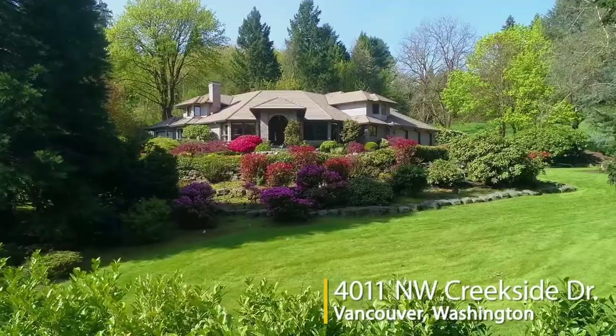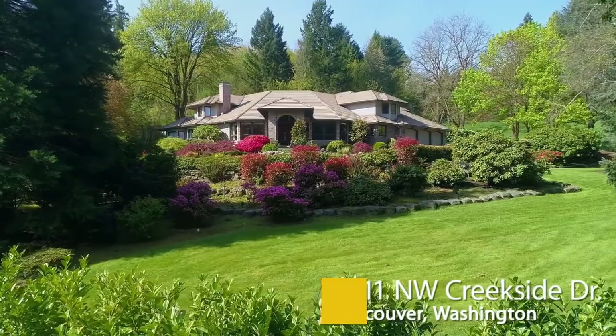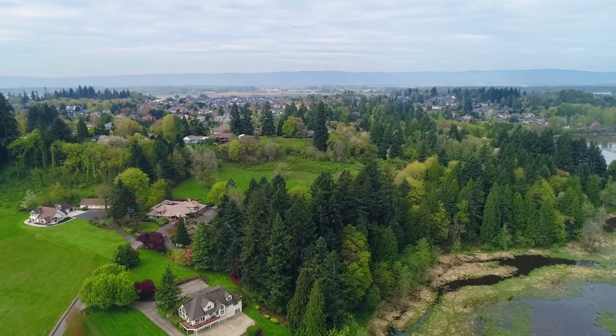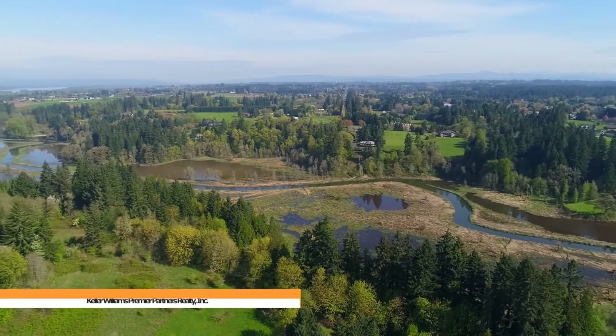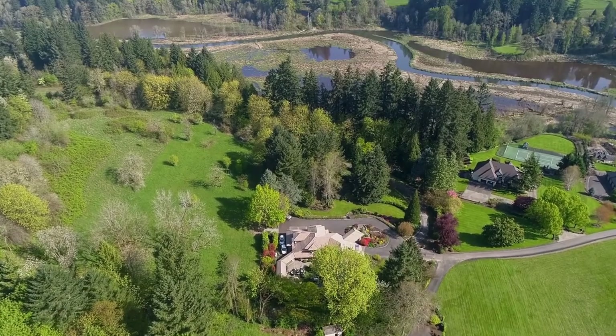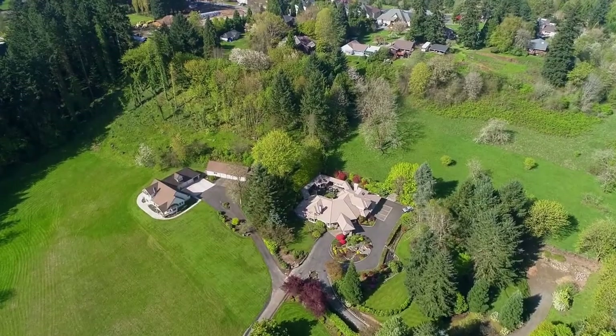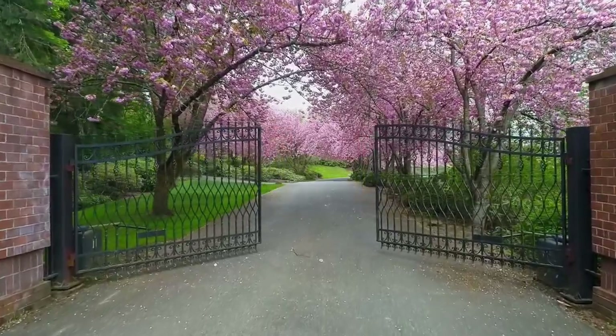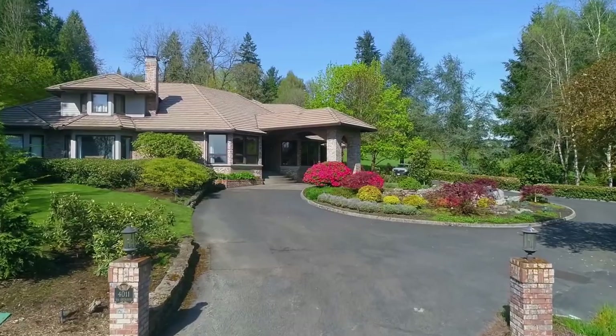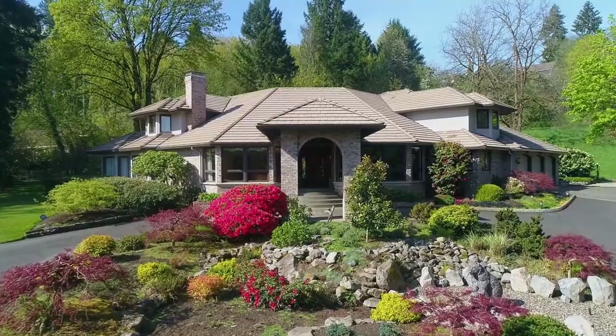Welcome to this exceptional estate located in the prestigious Philida community adjacent to Salmon Creek and walking trails. It's designed for the best in indoor and outdoor living with a charming courtyard and surrounded by fruit trees. A gated entry welcomes you to this premier neighborhood where privacy and tranquility are all yours.